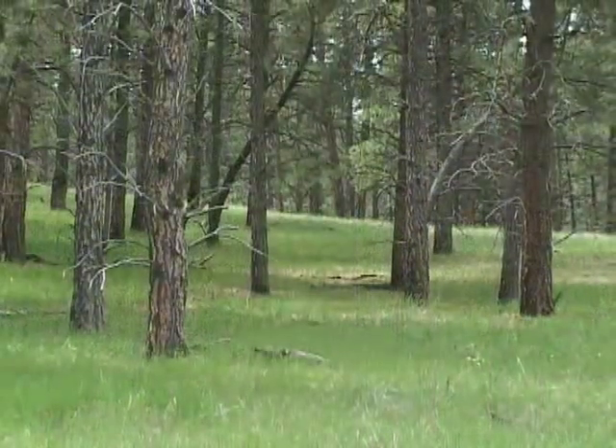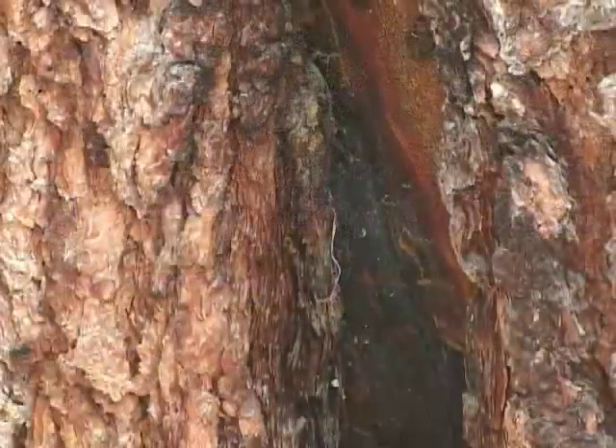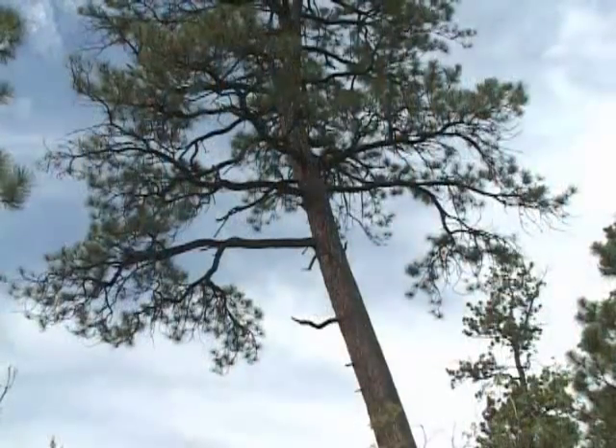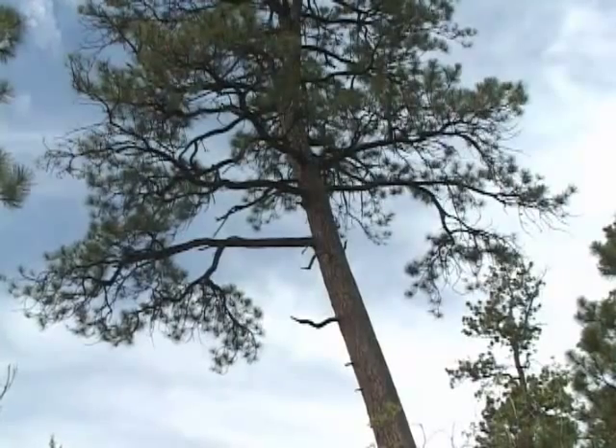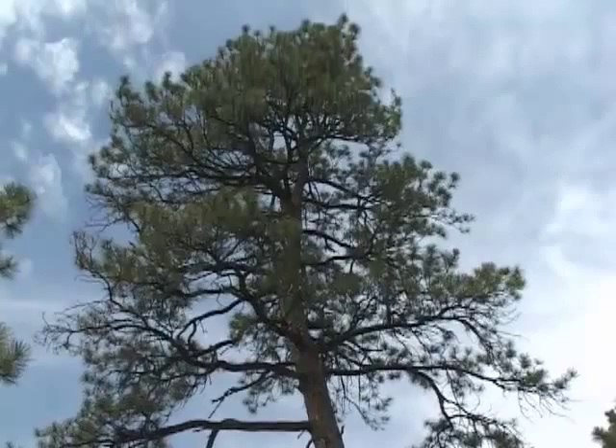Mature ponderosa pine have several features that allow them to survive ground fires. One thing is this thick bark that protects the tissues that conduct food and water and accomplish growth in the plant. As they get older, ponderosa pine naturally lose their lower branches, which makes it harder for the fast-moving ground fires to reach the crown.